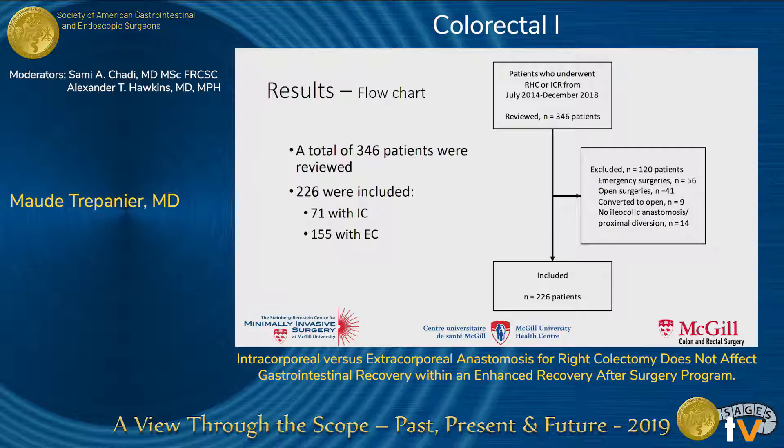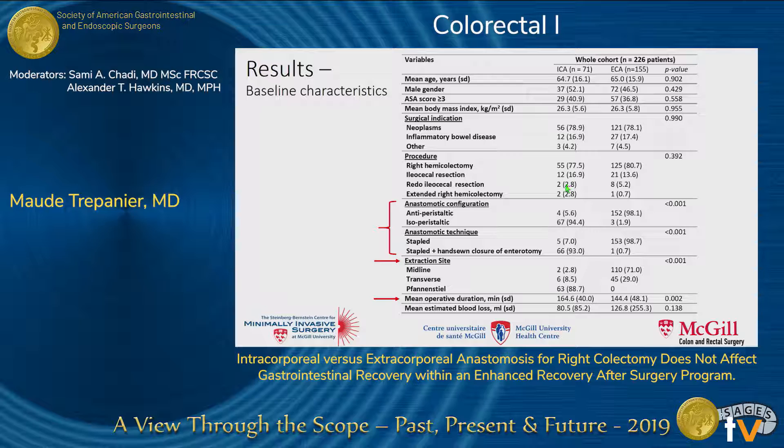A total of 346 patients were reviewed, of which 226 were included: 71 in the intracorporeal group and 155 in the extracorporeal group. As shown in the flow chart, most excluded patients had undergone emergency or open surgeries. Patient characteristics were similar between groups — age, gender, ASA score, BMI, surgical indication, and procedures did not differ.